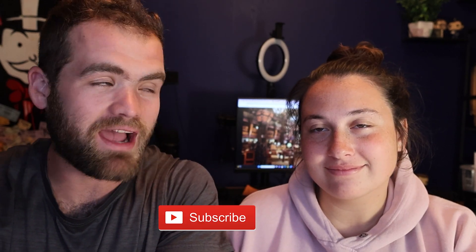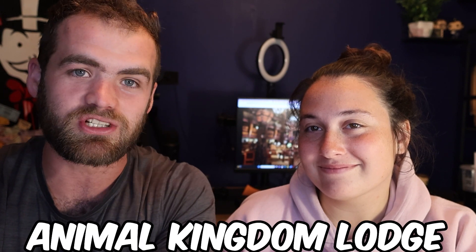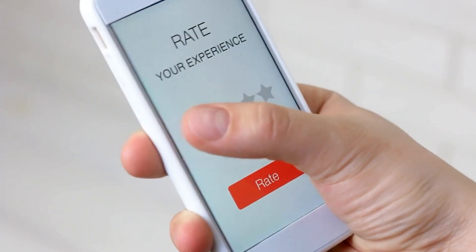Welcome back, Far Fam. Hope you guys are all having a great day today. We have a fun and exciting video — we are going to be chatting about one of our favorite Disney resorts, Animal Kingdom Lodge. We recently stayed there for five nights, so we're going to be talking about the things we loved and then some of the things we didn't like. Let's start off with the pros and then we'll work our way to the cons, and at the end of the video we're going to be giving our total rating and rating it out of five stars.